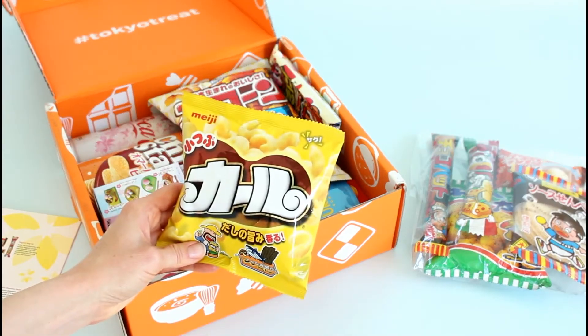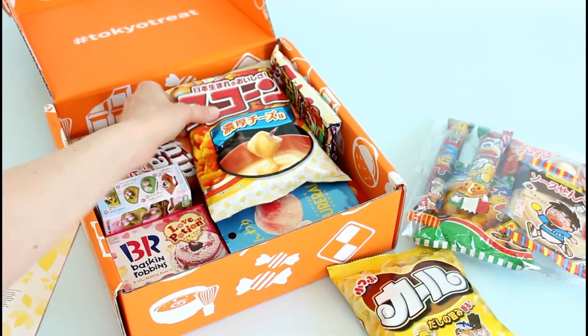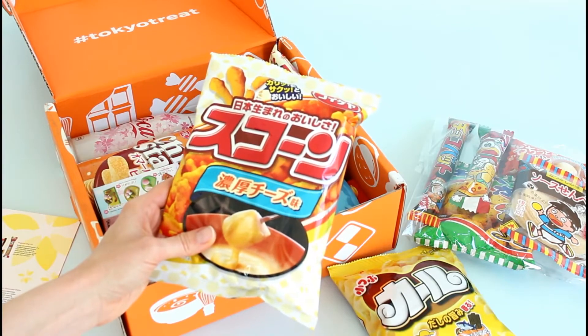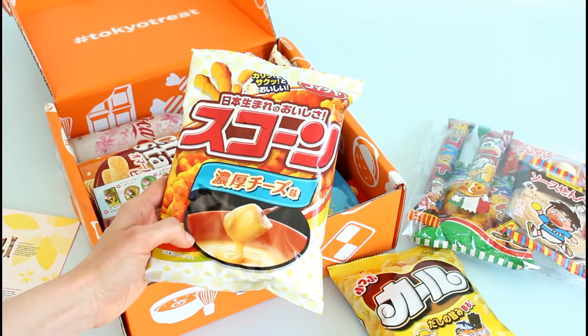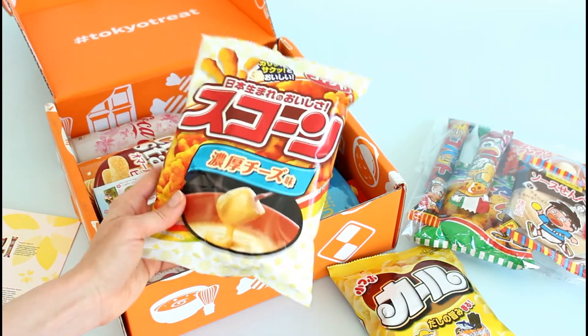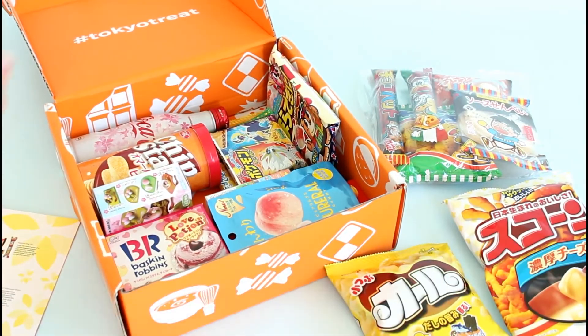Here we have corn puffs and they're dashy flavor — no clue what that is. Then these are rich cheese flavored — they call them scone, and they kind of look like cheesies from the look on the bag. I actually really love cheesies, I'm not supposed to eat them anymore.